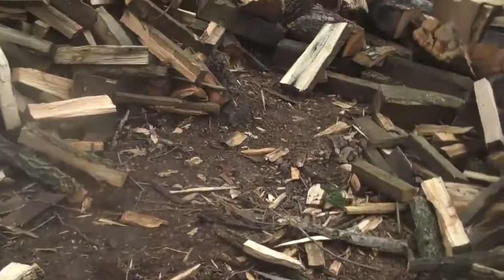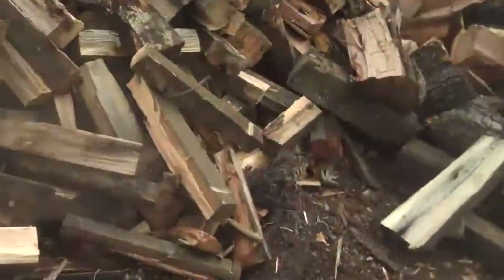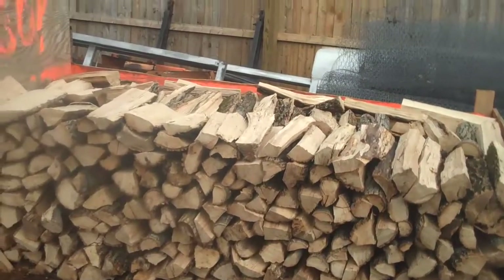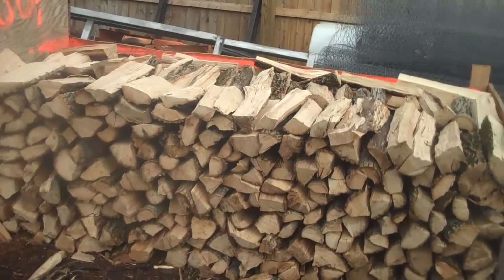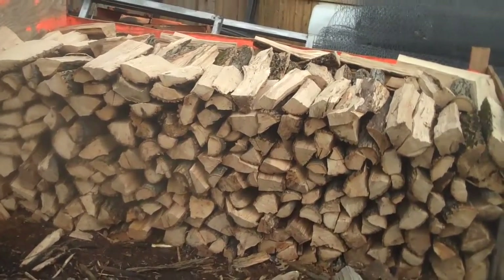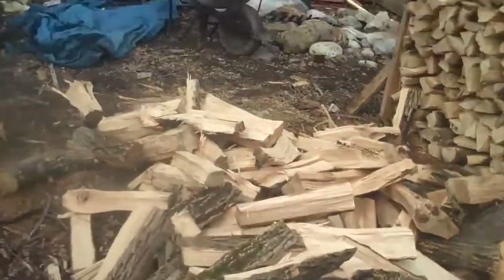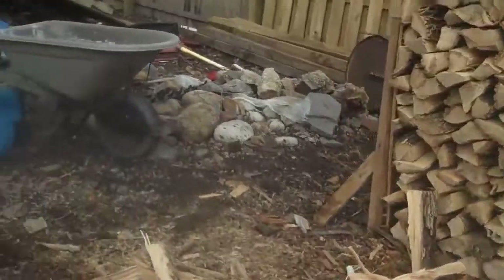If you want a half a cord of wood, we do the same thing — we pile it up, make sure it's a half a cord of wood, load it up in the truck, and deliver it out to you.